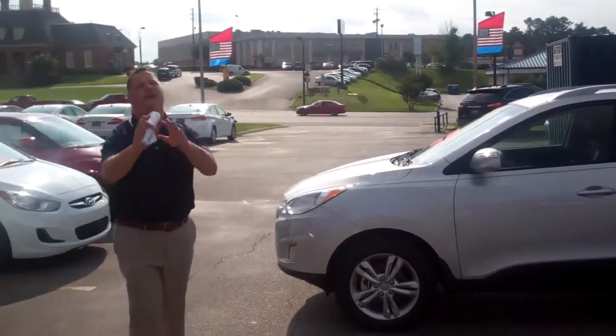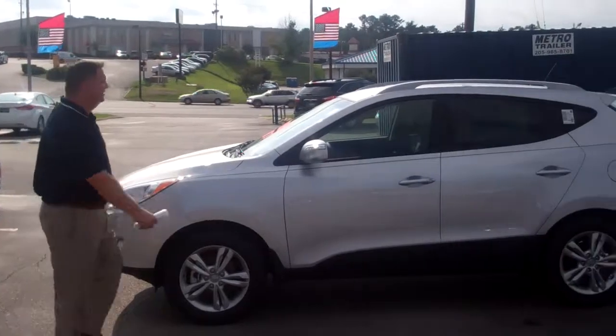Hey Pat, my name is Nathan Jordan here at Tamron Hyundai. I want to thank you for inquiring about the 2013 Hyundai Tucson.